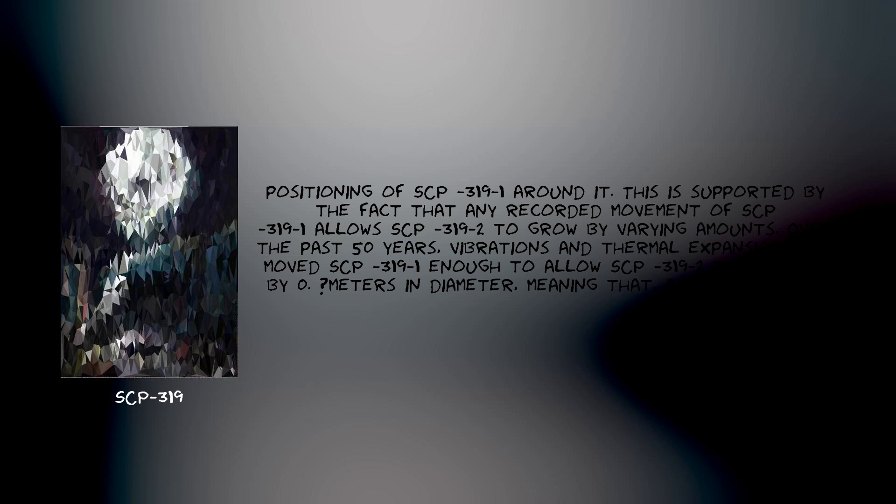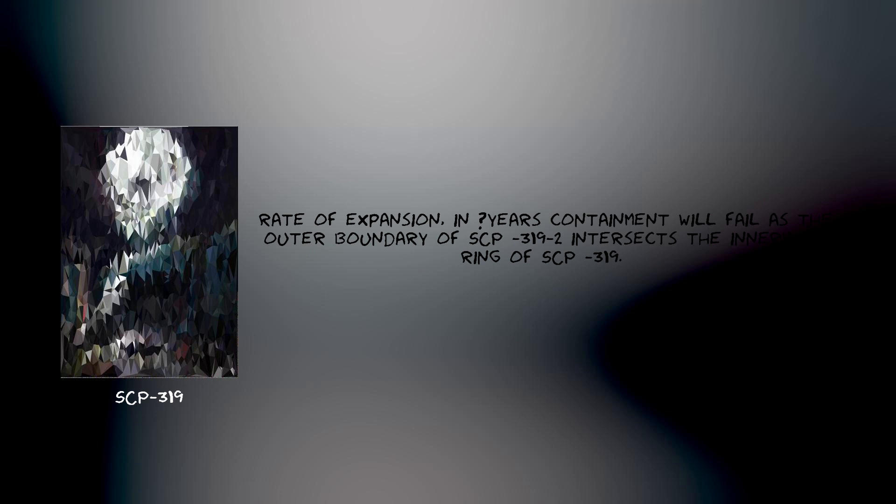This is supported by the fact that any recorded movement of SCP-319-1 allows SCP-319-2 to grow by varying amounts. Over the past 50 years, vibrations and thermal expansion have moved SCP-319-1 enough to allow SCP-319-2 to enlarge by [REDACTED] meters in diameter, meaning that at its current rate of expansion, in [REDACTED] years, containment will fail as the outer boundary of SCP-319-2 intersects the innermost ring of SCP-319.